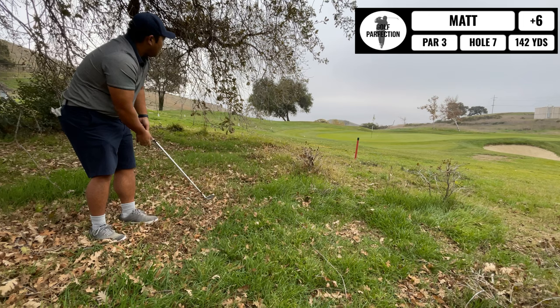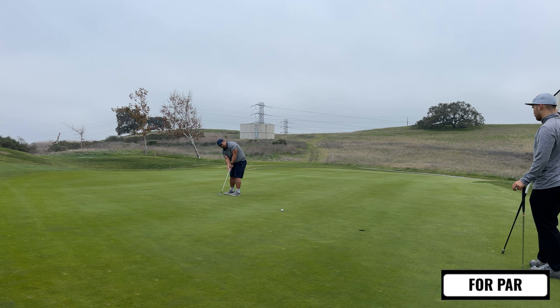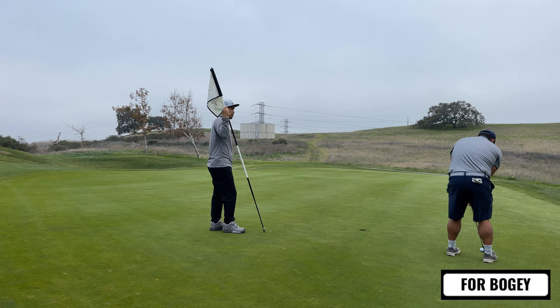I'm just happy that I got onto this green — it ends up being really, really good, so I'm scrambling pretty well. I have a decent look for par here. Here's the par putt — I zoom that one by. I don't want to give this to myself, so I just clean up for bogey, but I'm happy to get a bogey from that position under the tree.